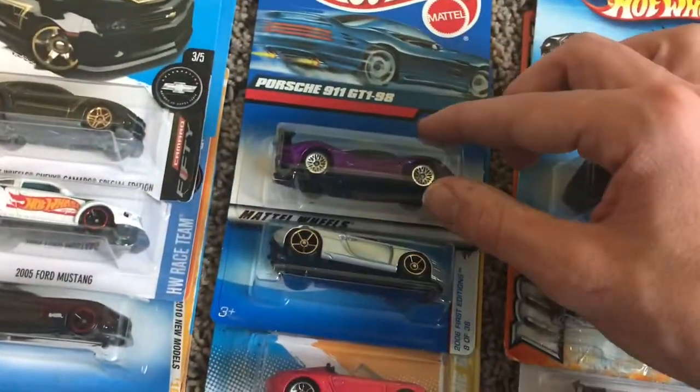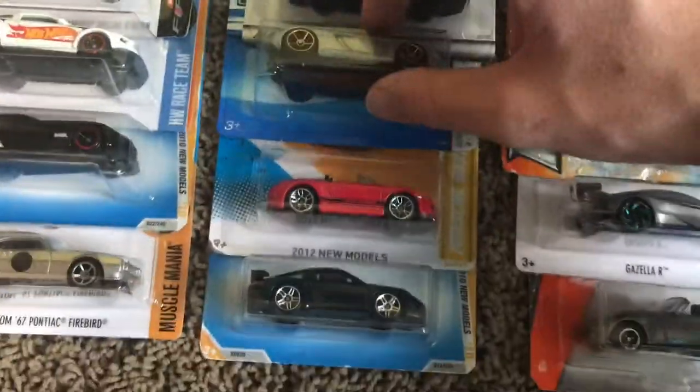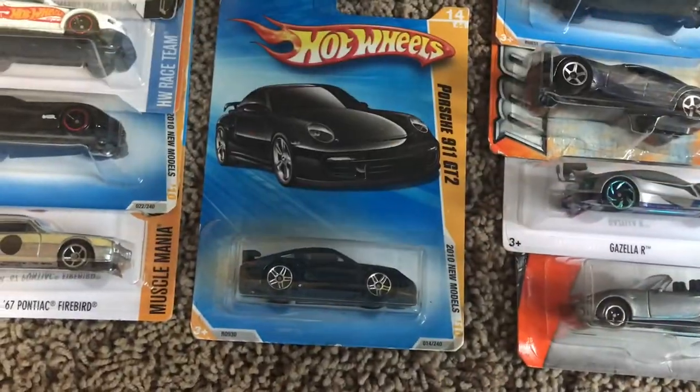Next up we got our Porsche Championship cars: a Porsche 911 GT1 '98, a Porsche Carrera GT, a Porsche Boxster Spyder, and a Porsche 911 GT2.